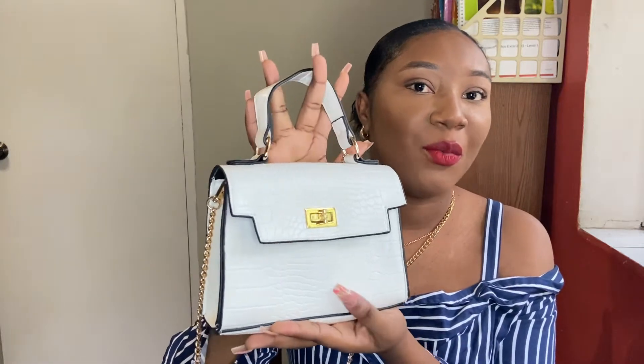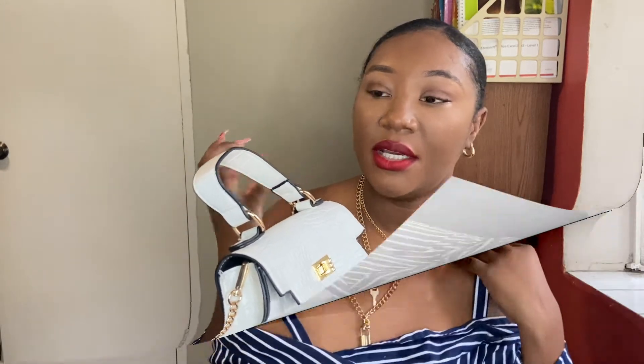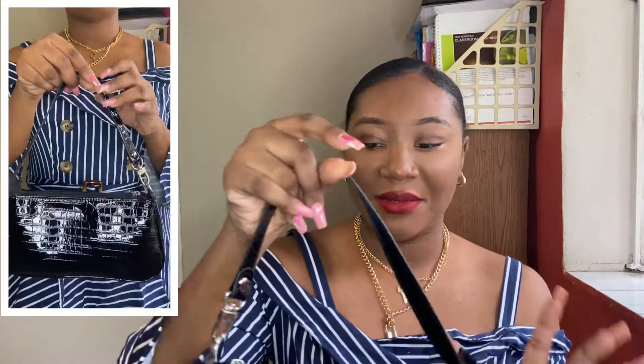This bag can hold so many things — your phone, your cards, any important documents. I feel like it's just so cute, and it's amazing quality. It's just so nice to have a white bag in your closet; white bags are such a vibe and they're so chic.